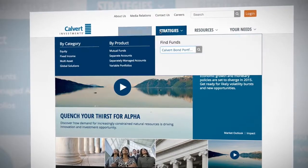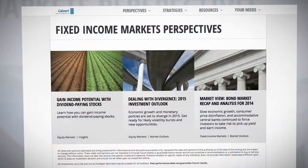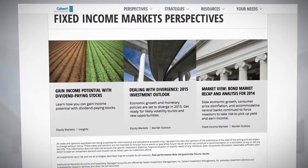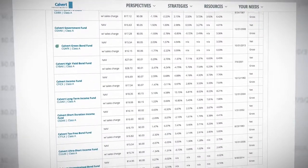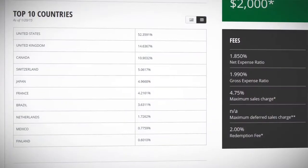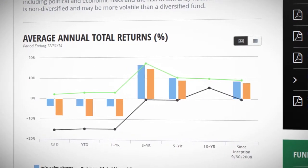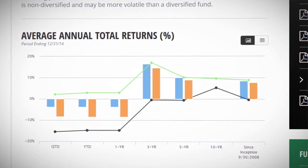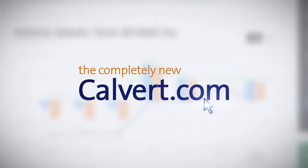Welcome to Calvert Investments' newly redesigned website. Calvert isn't like most investment companies, and our interactive new website is a perfect example of what makes us unique. Because we didn't build it around our needs, we built it around yours. We know that you want to easily and quickly find the information you need to be more successful. With that in mind, here's what you can look forward to when you visit the completely new Calvert.com.